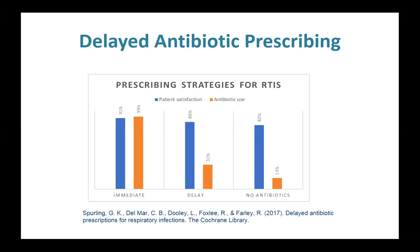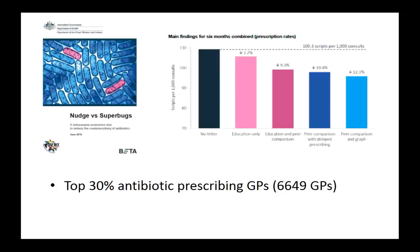There are downsides to delayed prescribing. This graph shows that delayed antibiotic prescribing has been shown to decrease antibiotic use. In a Cochrane review, there was a decrease in antibiotic use from 91% to 86% versus immediate prescription — a small decrease but with some studies showing larger effects. In terms of patient satisfaction, there's been a large decrease in antibiotic prescribing from 93% to 31%, with patient satisfaction ratings not changing significantly. The peer comparison with delayed prescribing intervention resulted in a 10% decrease in antibiotic use.